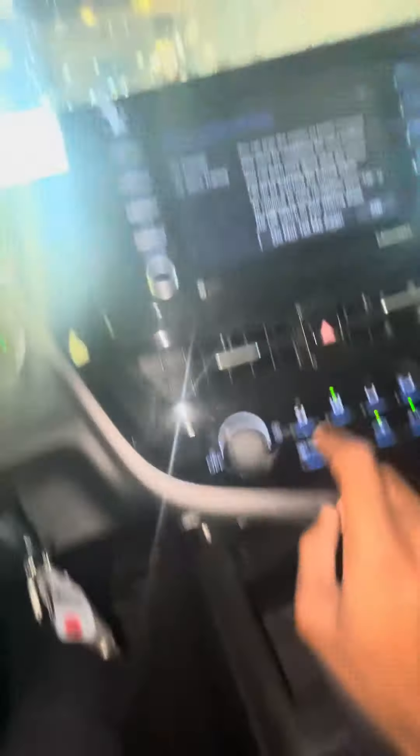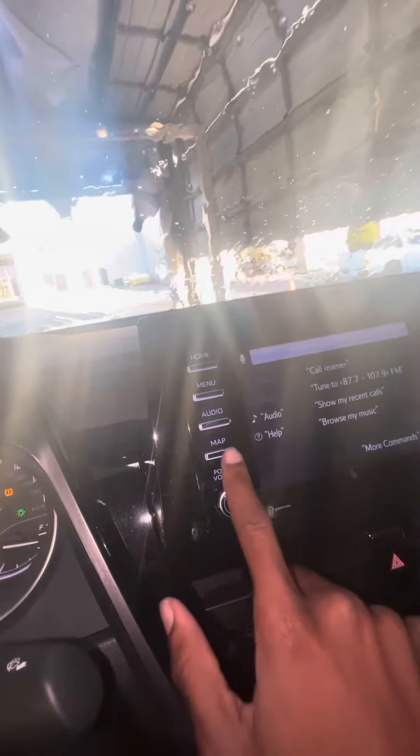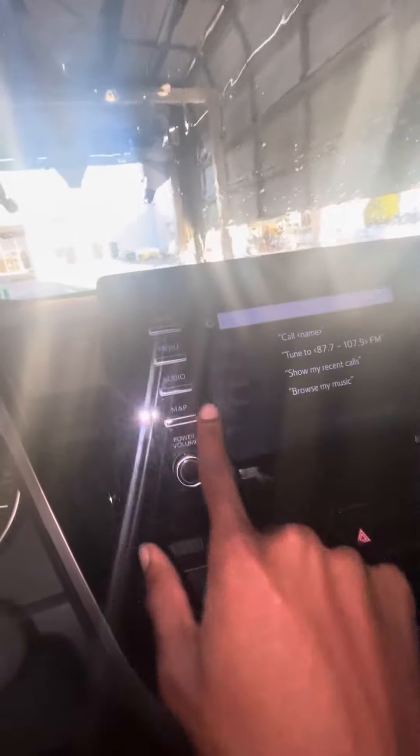You got your AC, you got your mat, you got the phone, and you got all your aux.